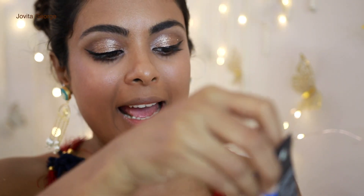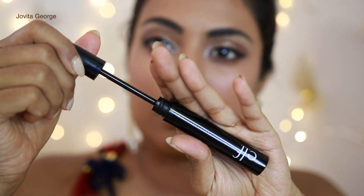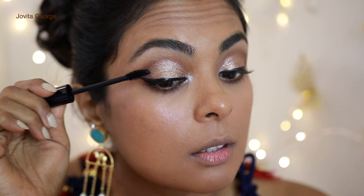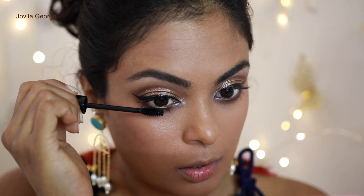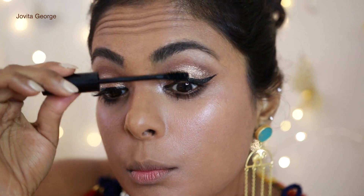Time for mascara — this is the Length and Volume Black Waterproof Mascara. The tube feels pretty good, sturdy and heavy. The wand is good for getting to the base of my lashes. It works well for my lower lashes — which tend to get clumpy with regular mascara — but it's not really doing much for my upper lashes.